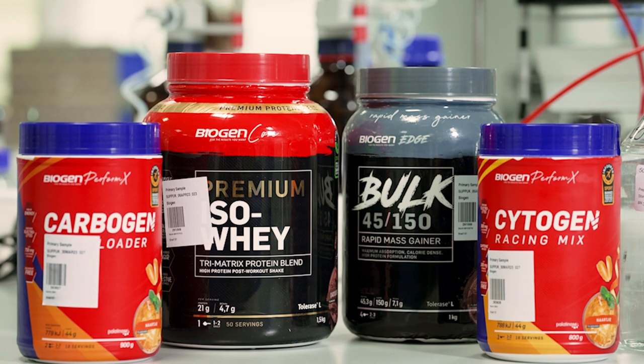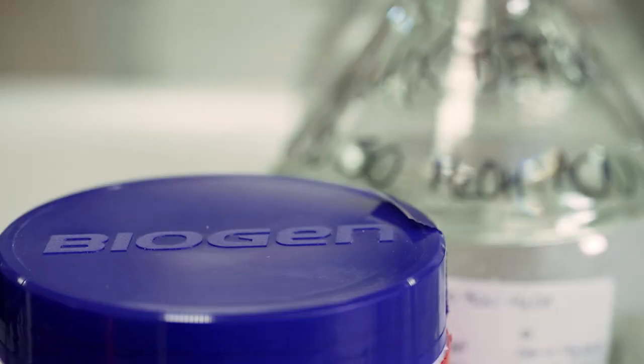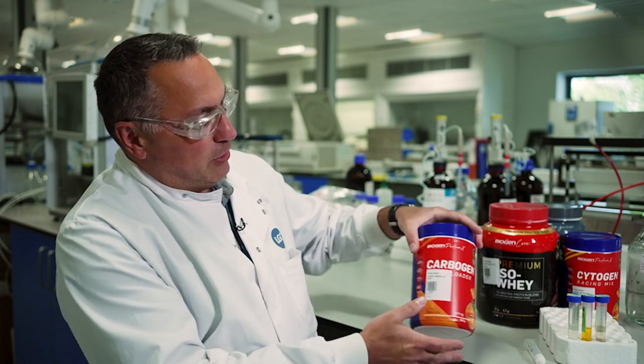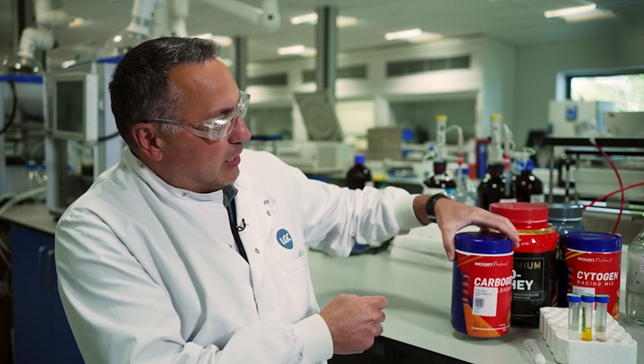When the sample arrives at LGC, it first arrives at our sample management department. Their job is to inspect that sample to make sure that all integrity seals are intact. They will then take the details of that sample, such as batch number and expiry date, and enter that into our laboratory information management system. That system will then assign that sample a unique identifying number, which you can see on this sample here, and that number will follow that sample for its lifetime in the laboratory.